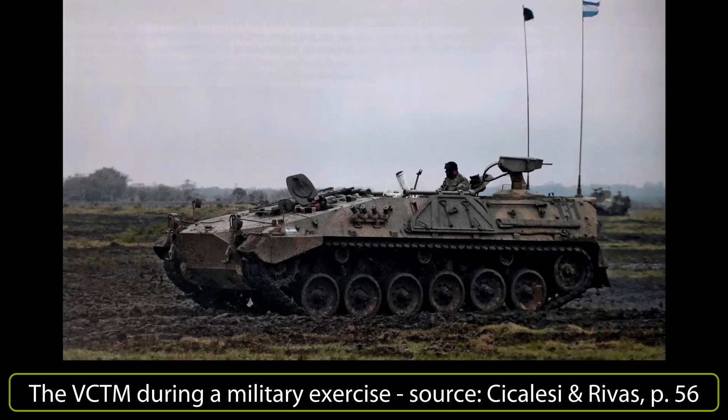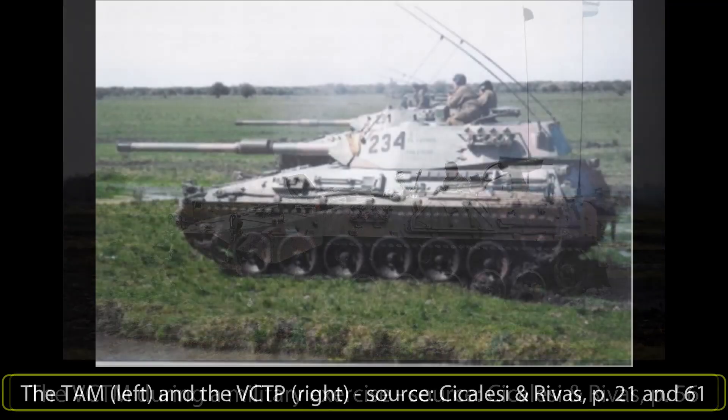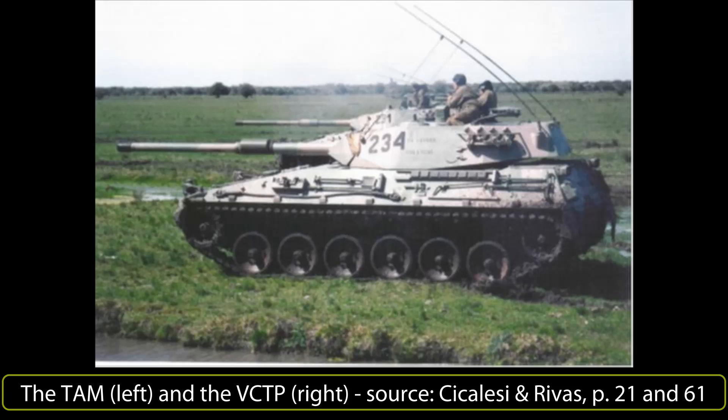In the 1970s, Argentina set up an ambitious program to find an adequate replacement to its aging fleet of World War II vintage armored vehicles. After several previous programs, including the upgunning of its Shermans to the Repotenciado standard and purchasing French AMX-13s, including the licensed production of a small number of them, Argentina reached an agreement with the West German company Thyssen Henschel. Thyssen Henschel then proceeded to develop a tank, the TAM, and an infantry fighting vehicle slash armored personnel carrier, the VCTP, based on tried and tested components on a Marder 1 IFV chassis.